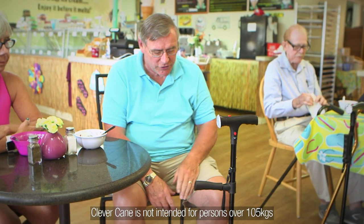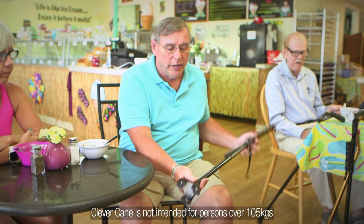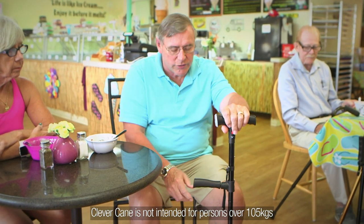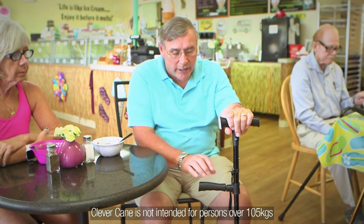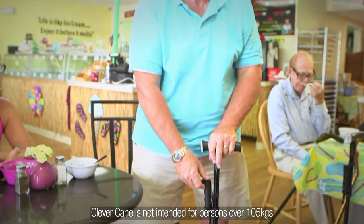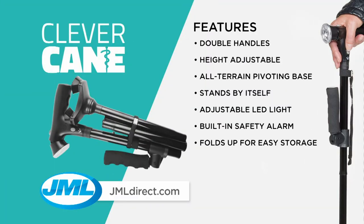The cane itself has stability — it has a three-prong base and it's very lightweight and versatile. It has two handles, and as a fairly large guy I would use it this way, using the two handles to get up rather than just one. It's very compact.